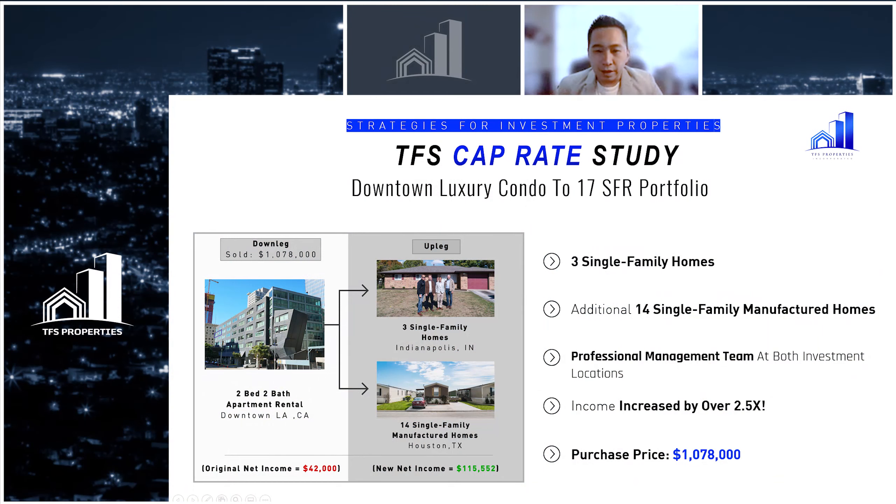Another scenario was a luxury penthouse condo that one of my dear clients purchased back at the bottom of the last recession in 2011. They purchased this property for $700,000 and we decided to help them sell it just about a year ago. We were able to successfully sell it for over a million dollars and it was a really quick sale — on the market for only two weeks. The client realized we were at the peak of the California market and decided to do a 1031 exchange and trade into 17 single family rentals that were fully managed out of state.